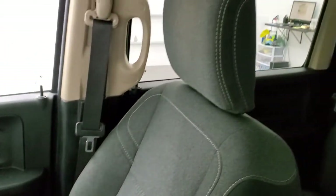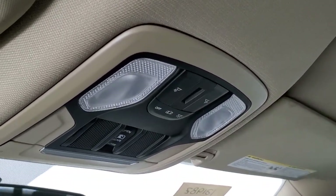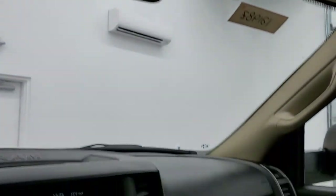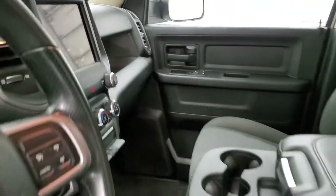The passenger side floor mat and seat are in excellent condition with no rips or tears. The headliner is in nice shape — I didn't see any rips or tears — and it smells very clean inside; I don't think it's ever been smoked in. You get map lights up there and your power sliding rear window button.